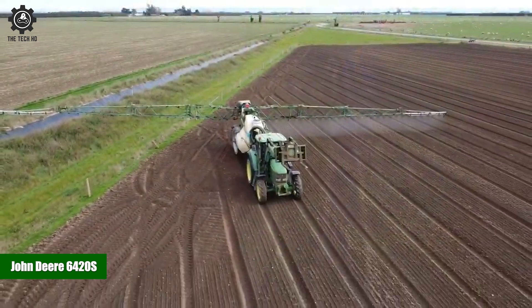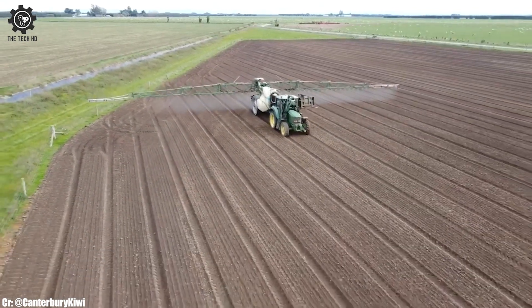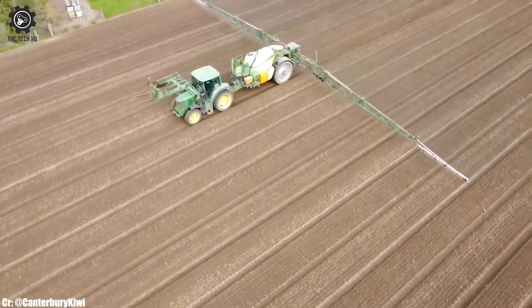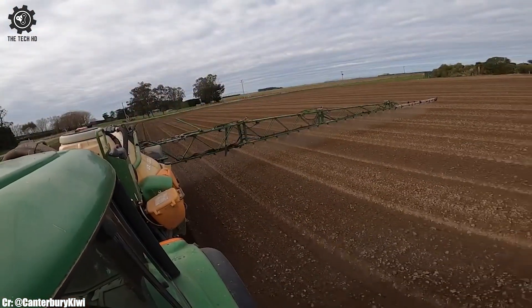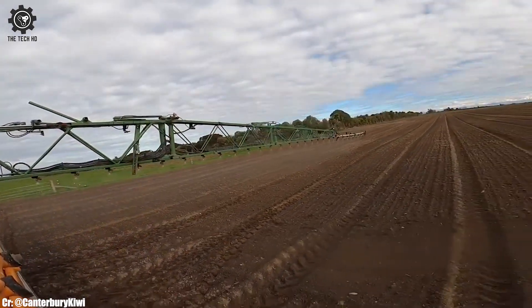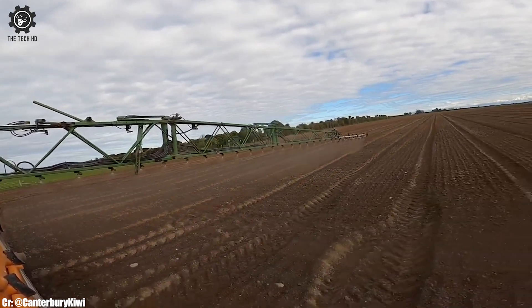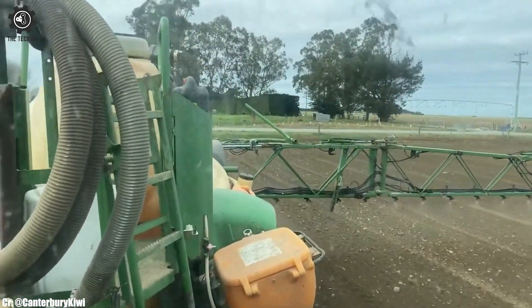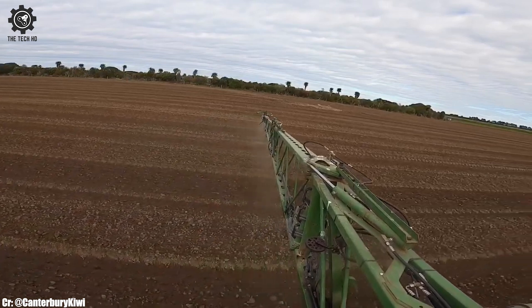John Deere 6420 S. The John Deere 6420 S is a reliable and versatile tractor that has earned its reputation as a trusted workhorse in the world of agriculture. With a sturdy engine delivering ample horsepower, it's well-equipped to handle a wide range of farming tasks, from plowing to planting and everything in between. Its durability and performance make it a popular choice among farmers looking for efficiency and productivity. One of its notable features is its user-friendly control system, which allows operators to easily manage and optimize their farming operations. The spacious and comfortable operator's cab is designed for long hours in the field, reducing operator fatigue and enhancing overall efficiency. Safety is a top priority, with the John Deere 6420 S featuring modern safety mechanisms such as rollover protection and automatic shut-off systems.